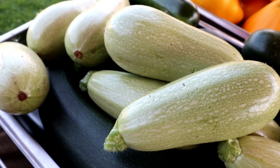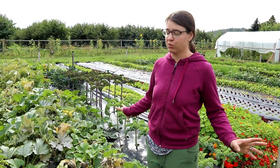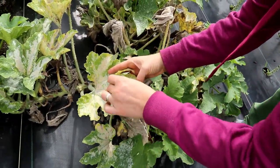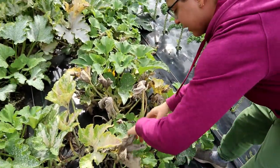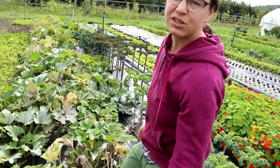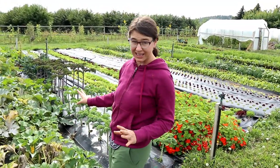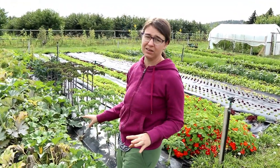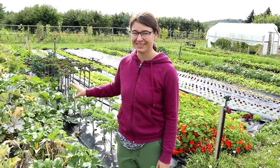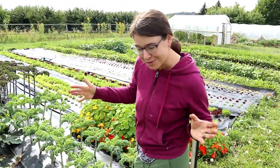This here is zucchini and patty pans, and it has not liked the cool weather this week. You can see all this — this is powdery mildew. This is diseased. The stuff is trying to grow, trying to make it, but it doesn't like this cool wet weather. I love zucchini. I'm going to be super sad to not be eating it every day, but I've had a good run. It's mid-September — it's time to move on to squash, not summer squash.